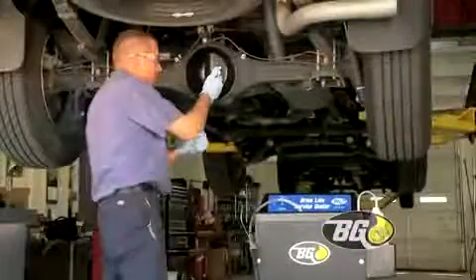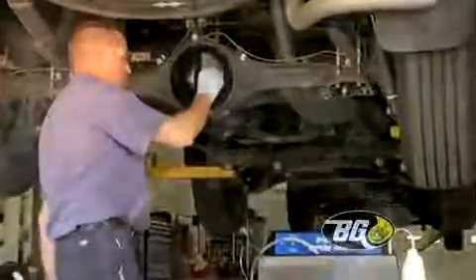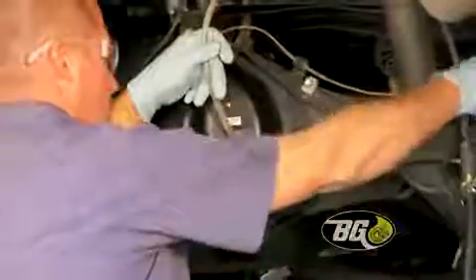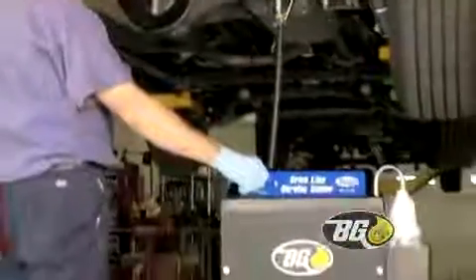The VG driveline service does more than just drain used fluid. It uses VG driveline equipment designed specifically to remove the old worn-out gear oil and replace it with a high-quality VG gear oil package.